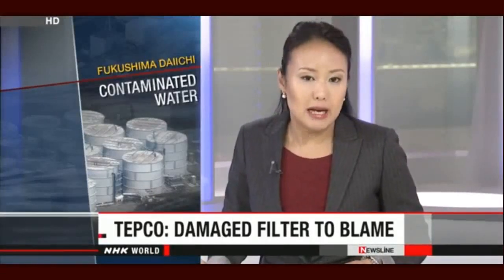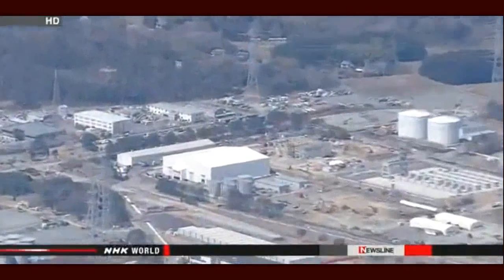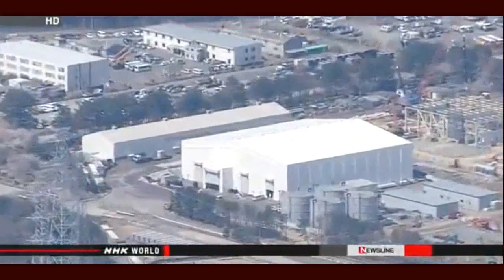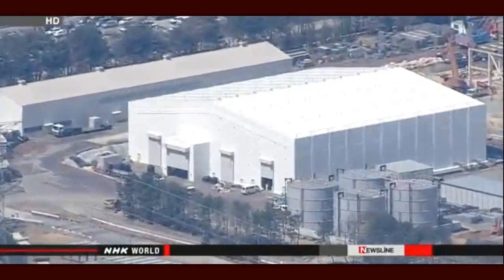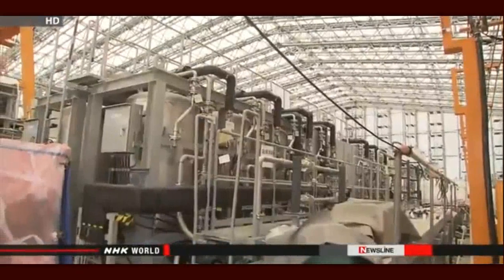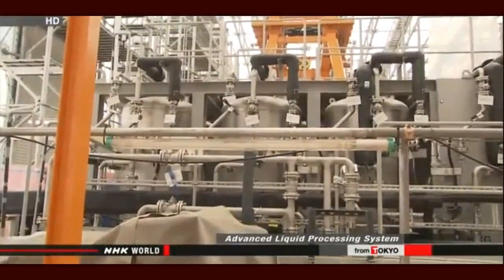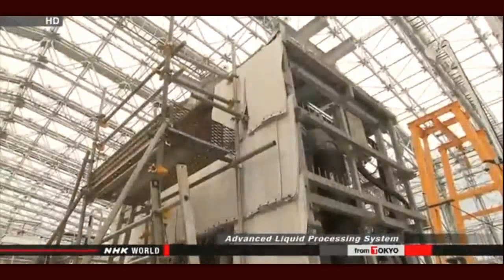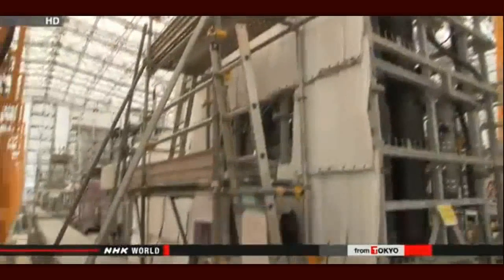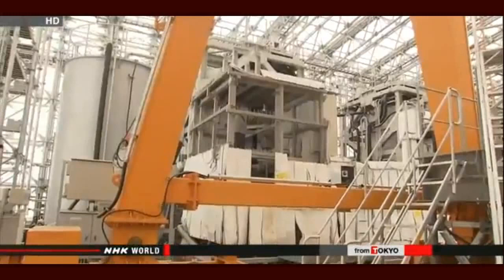The operator of the crippled Fukushima Daiichi nuclear plant says a damaged filter was behind the latest breakdown of a water decontamination system. Tokyo Electric Power Company workers shut down one of the three lines of the Advanced Liquid Processing System, or ALPS, last month, after it stopped functioning properly. Company officials say resin had chipped off a filter that strains out metal materials, creating a 6-centimeter hole. They say the same type of filter is used in the other two lines and that they will check for similar problems.